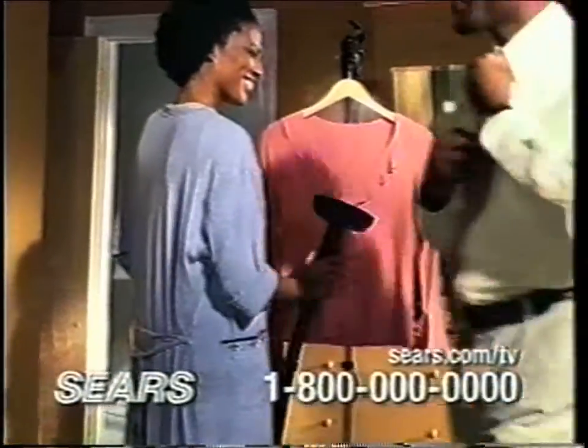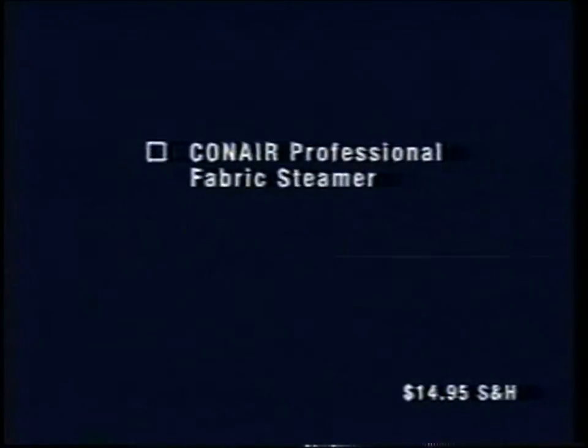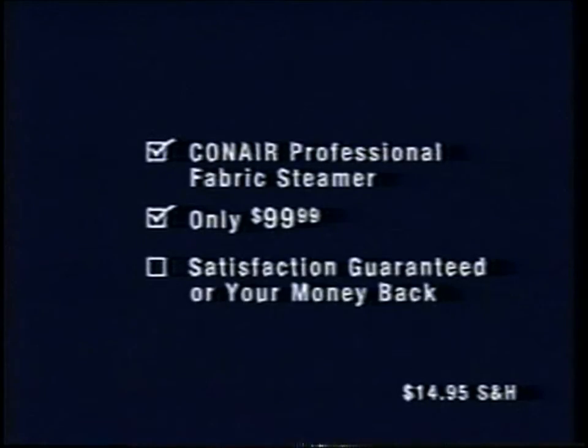Everything about this steamer says convenience. It even shuts off automatically when the water's low. Call now to order your Conair Professional Fabric Steamer. Only $99.99. Satisfaction guaranteed.